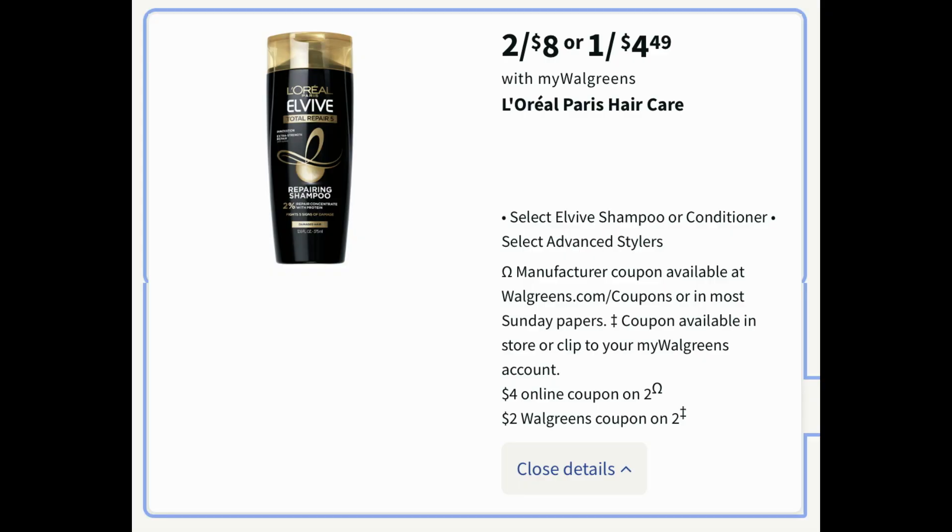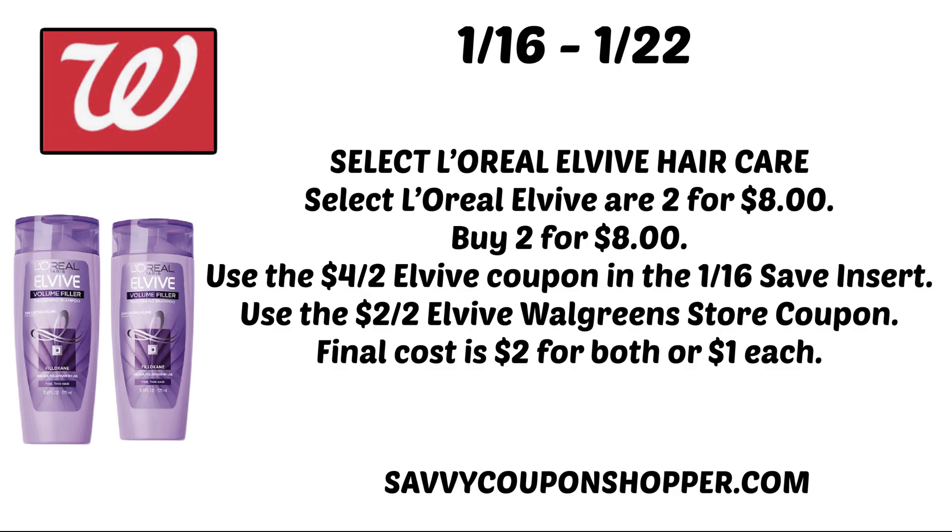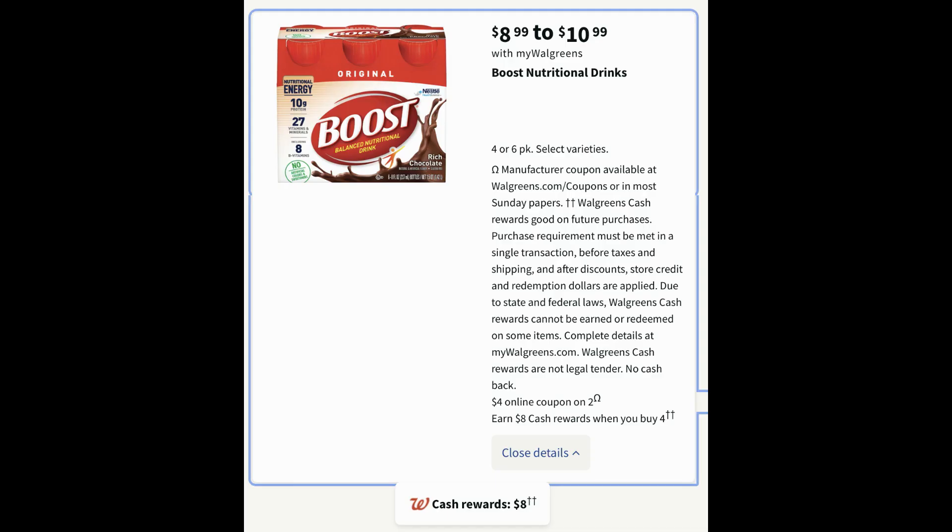Here's a good deal on Elvive hair care — it's pretty straightforward, using a manufacturer coupon and a Walgreens store coupon. Elvive is on sale two for $8. There's a $4 off two Elvive coupon from this week's 1/16 Save insert, and in your Walgreens app or in-store booklets there's a $2 off two Elvive Walgreens store coupon. You can use a store coupon with a manufacturer coupon at Walgreens. That makes both hair care products $2 for both, or just $1 each. A couple more bonus deals and a spend scenario — stay tuned.